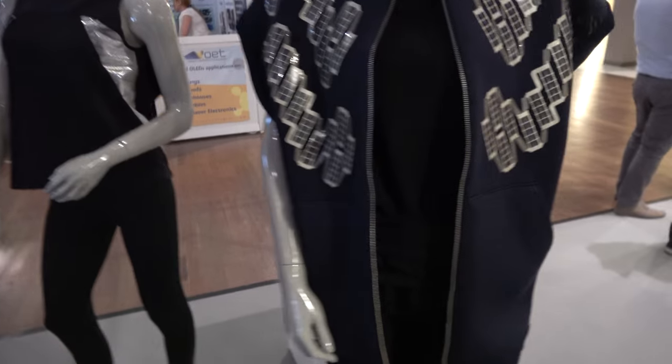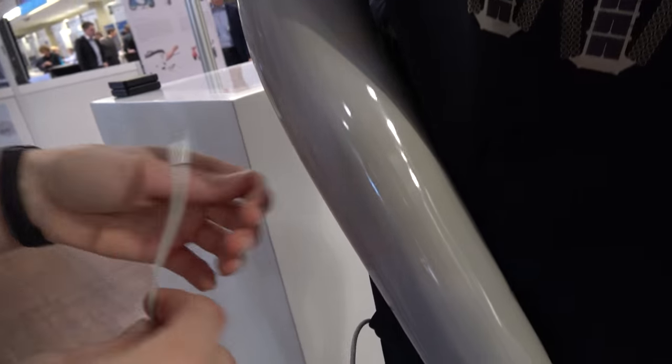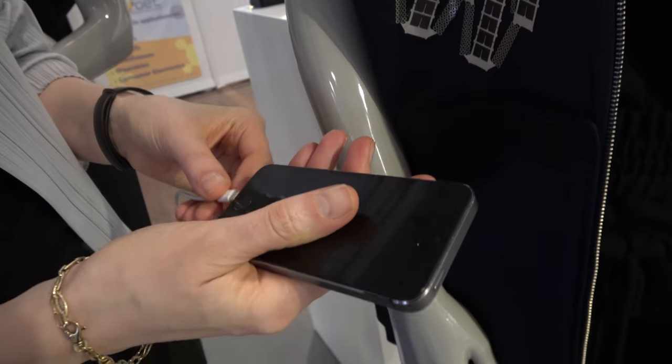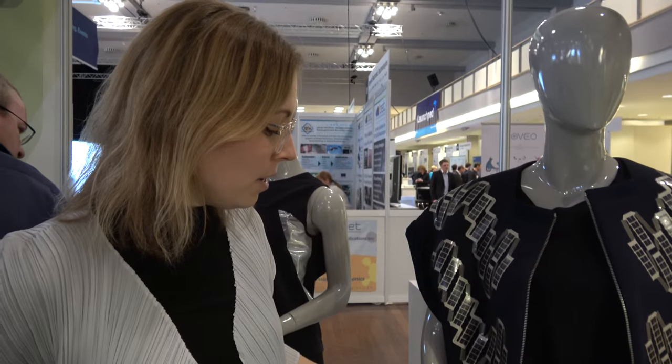So this one has a USB and you can just charge out of the pocket. Yeah, so this one has a cable — let's see if it charges. That's awesome. So it's been charging this tiny battery here? Yes, basically it stores the energy in a tiny battery and you can use it whenever you need to.